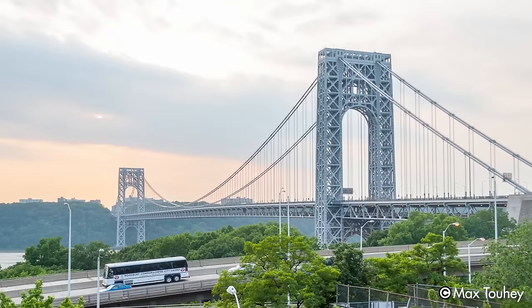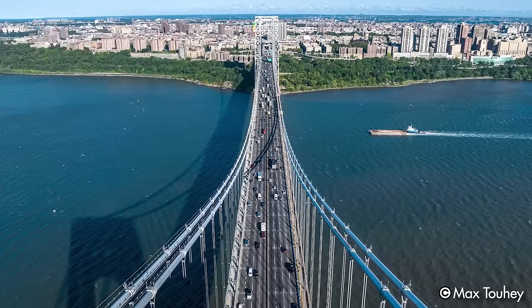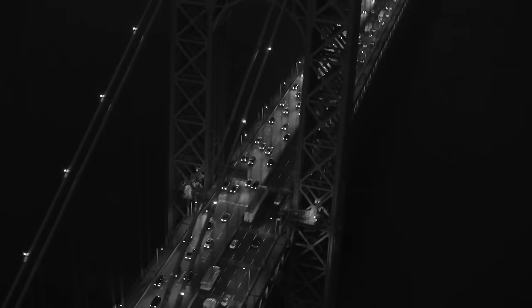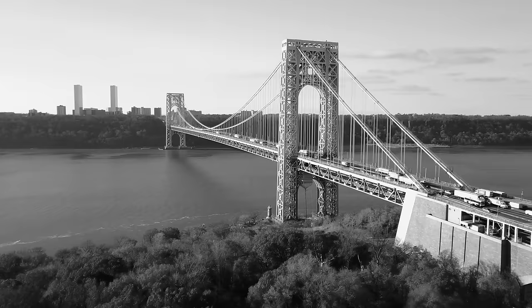Its strategic location on the I-95 corridor — one of the nation's major transportation routes — makes it a key pillar of modern American infrastructure. Its continued importance as a vital transportation artery is evidenced by the constant volume of vehicles that cross its lanes daily. Finally, it's designated as a National Historic Civil Engineering Landmark from 1981 — a status that celebrates not only the bridge as an architectural structure, but also the talent and ingenuity of the engineers who designed and built it, leaving a lasting legacy on the world's civil engineering landscape.